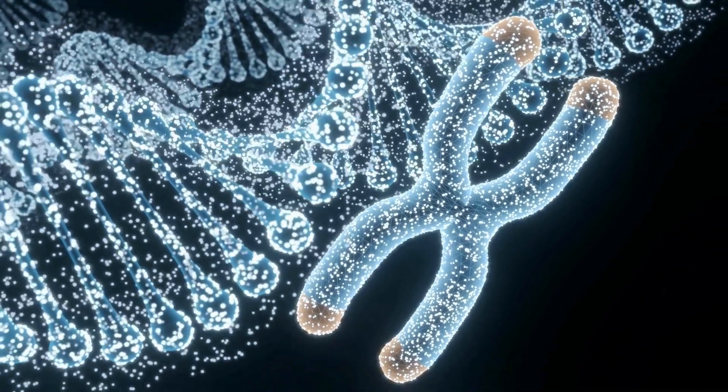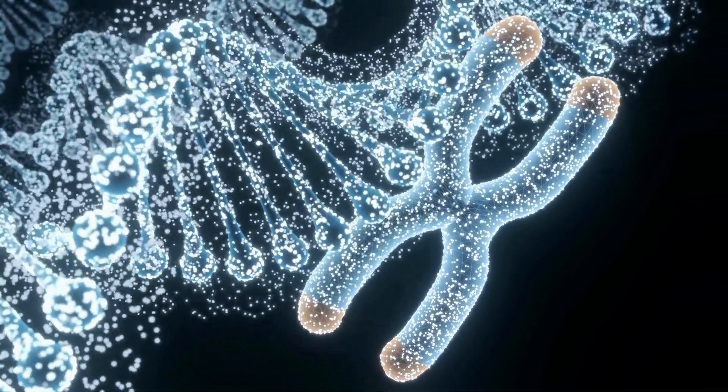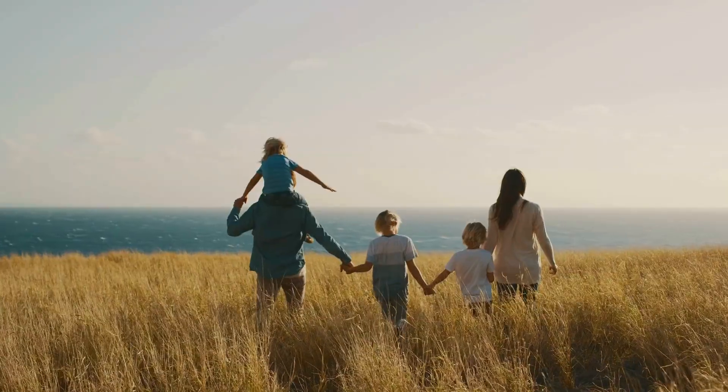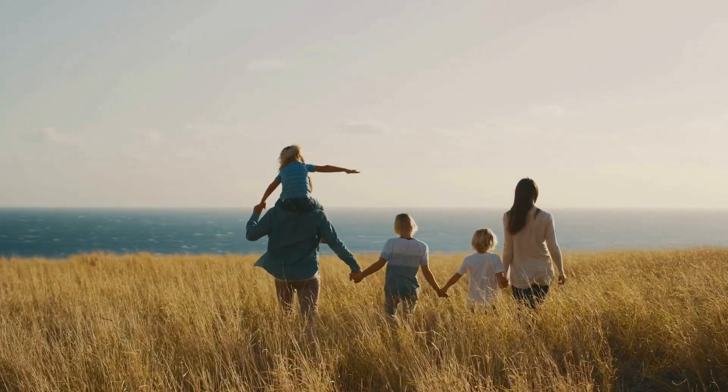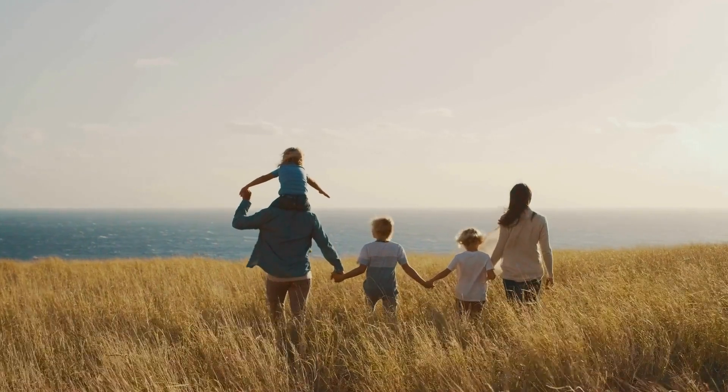Today we're going to give an introduction to nanotechnology. We'll go through some background and we'll talk about challenges, promises, and how this technology will revolutionize the world of healthcare.